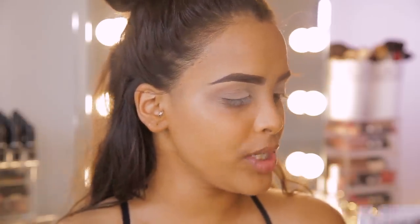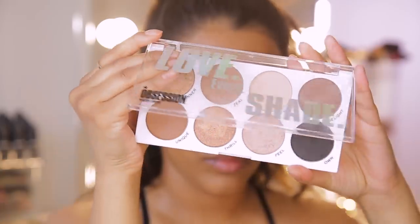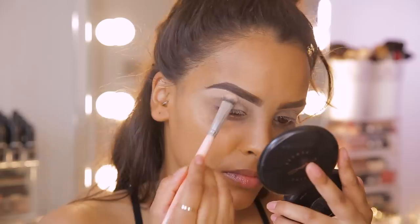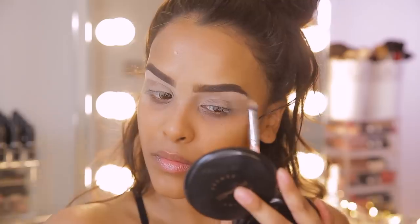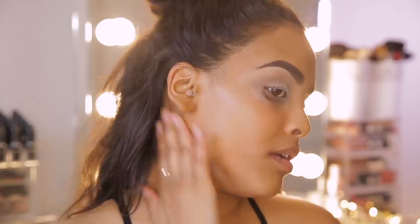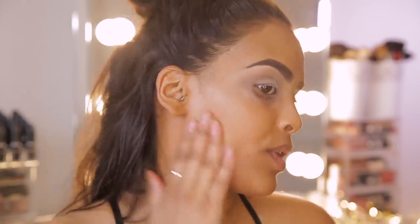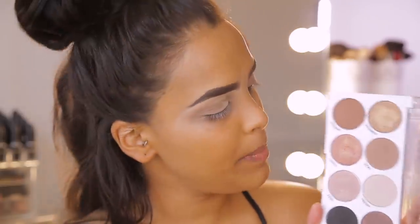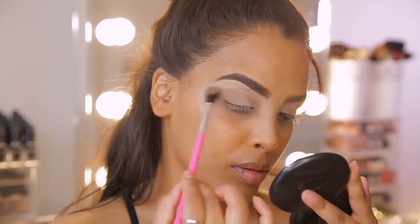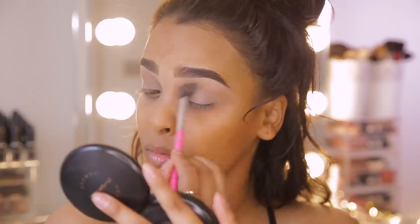I'm going to start off using the Obsession eyeshadow palette — I think the name is Love Every Shade. It's beautiful; it's got satin shimmery colours and matte colours as well. I'm going to start by taking the shade Fresh, which is the beige colour, and pop it on my brow bone. Then going back into that same palette, I'm going to take the colour Zeal — the lighter matte brown — and pop it into my crease, taking it up to my brow bone as well to blend that out.